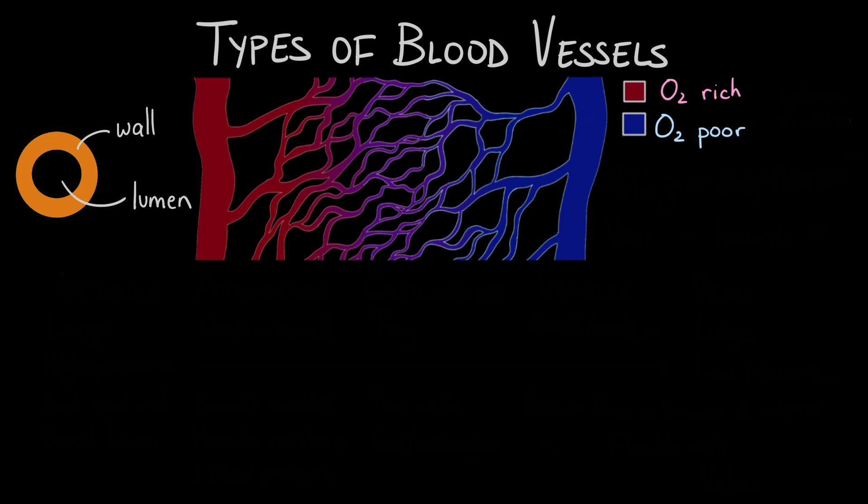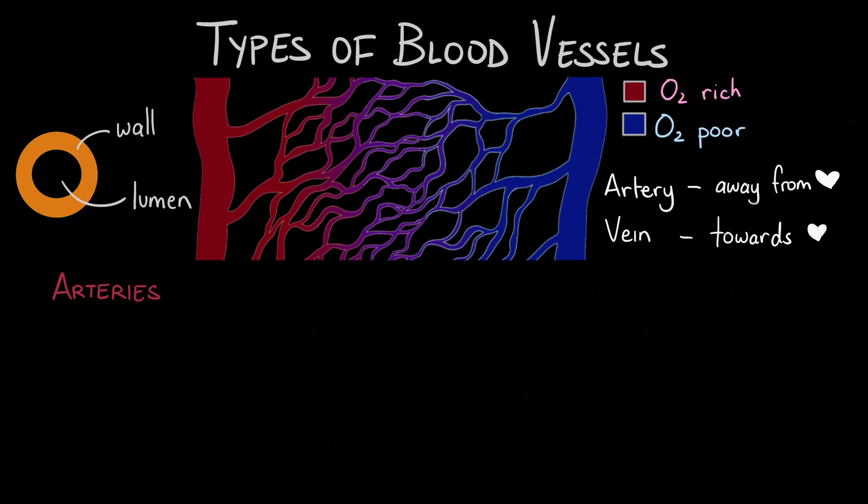Blood vessels that carry blood away from the heart are called arteries, and the vessels that carry blood back towards the heart are called veins. To help you remember, arteries and away both start with the letter A. Blood starts off in the heart and then it's pumped away from the heart. The first type of vessel that blood enters is called the arteries. These vessels are large and since they're receiving blood directly from the powerful pumping heart, the pressure inside the arteries is high.